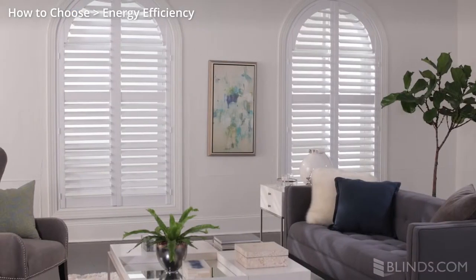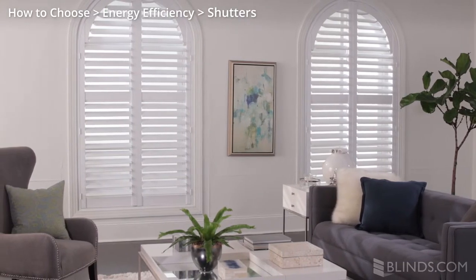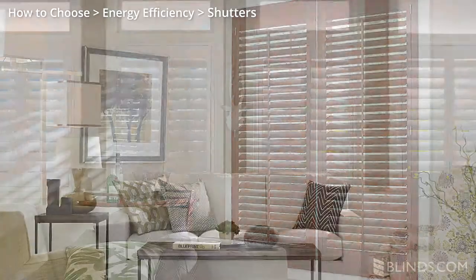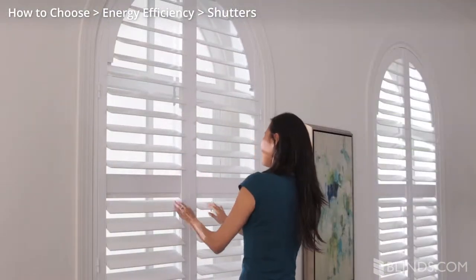In addition to providing superior insulation, shutters can also increase the value of your home. They can be made from wood, high-tech composite, or polymers, and surround your window with a thick insulating layer when closed.